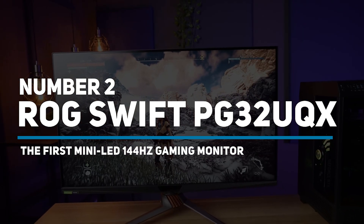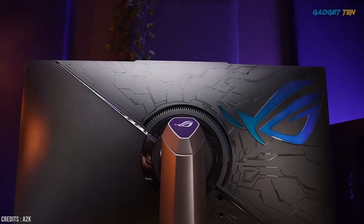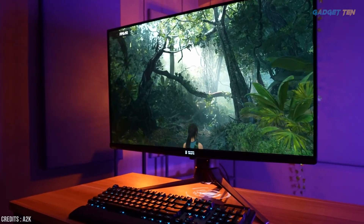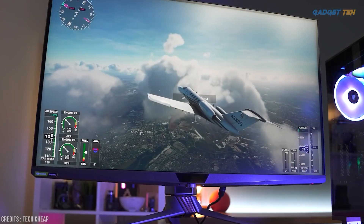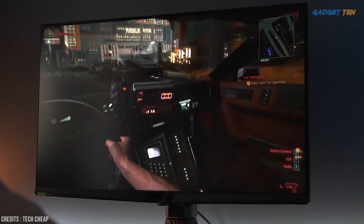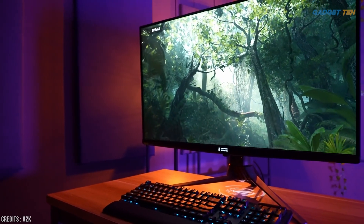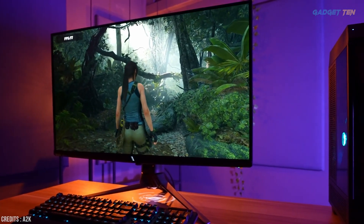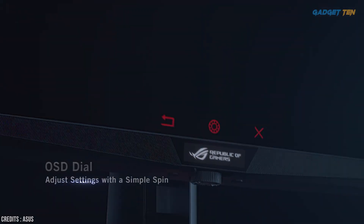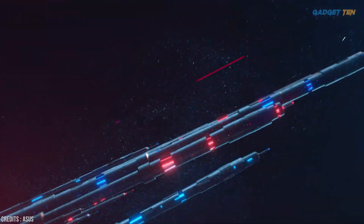Number two: ASUS ROG Swift PG32UQX — the world's first mini LED 144 hertz gaming monitor. The new ASUS ROG Swift PG32UQX is the world's first mini LED gaming monitor, and it rocks. It's the new ASUS flagship gaming display with most of the bells and whistles you could wish for, bringing decent gaming specs to a larger screen size. It's one of the very few gaming monitors with a mini LED full array local dimming backlight, giving it proper HDR credentials. It uses a quantum dot enhanced LCD panel with 98% DCI-P3 gamut coverage, is DisplayHDR 1400 certified with peak brightness up to 1400 nits in HDR mode, and features 1152 backlighting zones. It also offers an OSD dial for easy settings adjustment, and is a G-Sync Ultimate display using NVIDIA's G-Sync processor with features like variable overdrive.